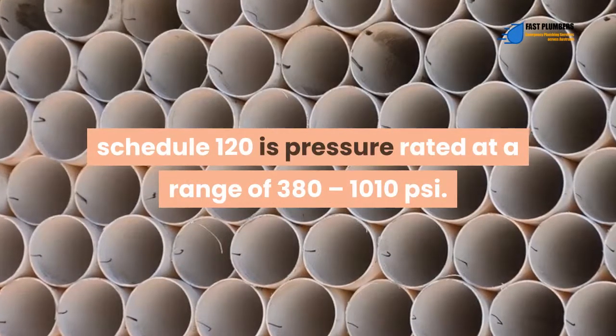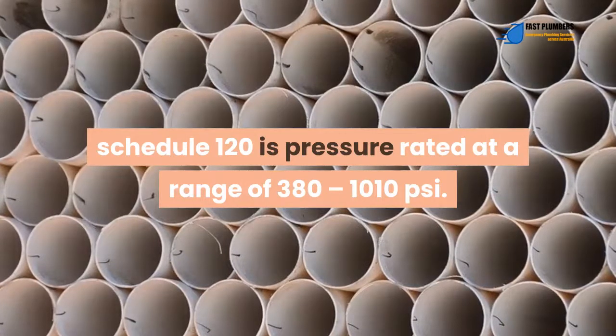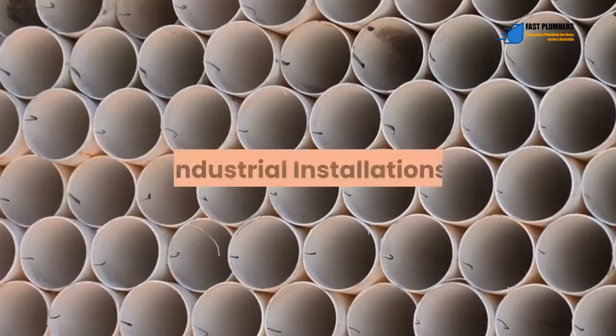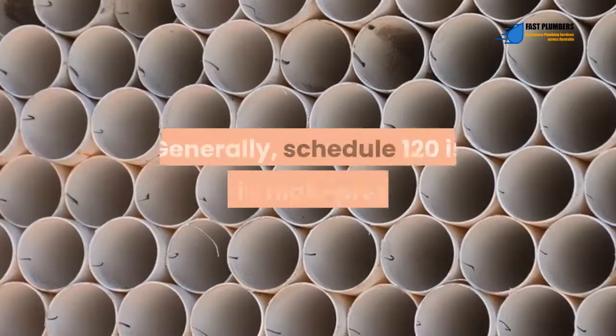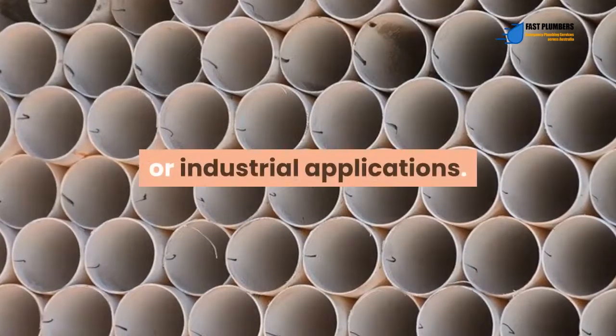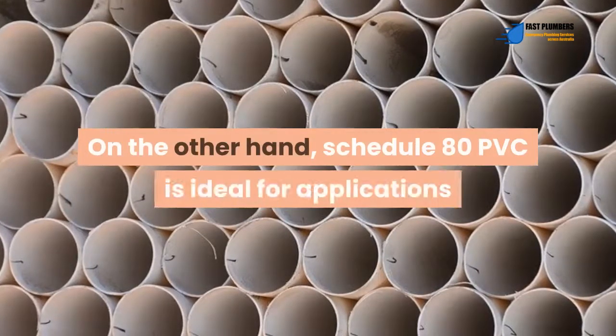Schedule 120 is pressure rated at a range of 380 to 1010 PSI. These pressure ratings are dependent on the diameter of each schedule type. Generally, schedule 120 is used in high-pressure or industrial applications.